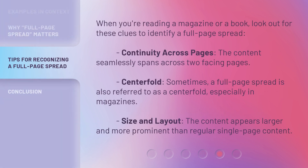When you're reading a magazine or a book, look out for these clues to identify a full-page spread. Continuity across pages: the content seamlessly spans across two facing pages. Centerfold: sometimes a full-page spread is also referred to as a centerfold, especially in magazines. Size and layout: the content appears larger and more prominent than regular single-page content.